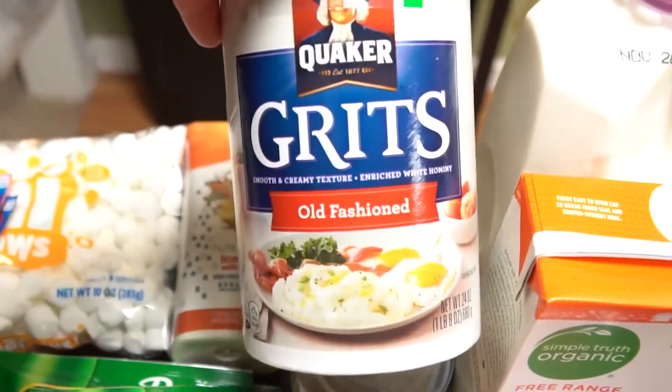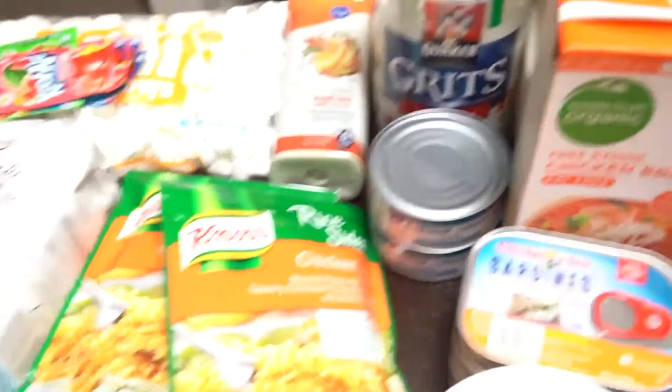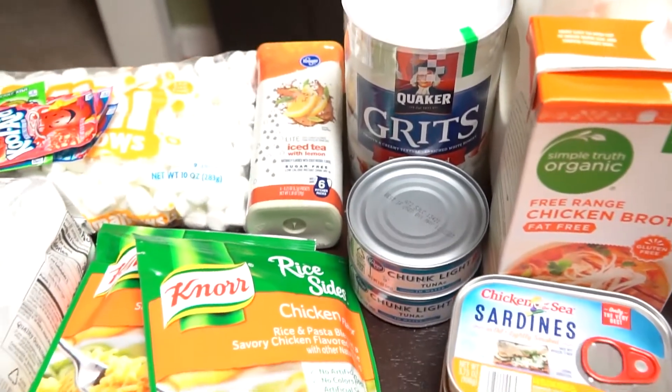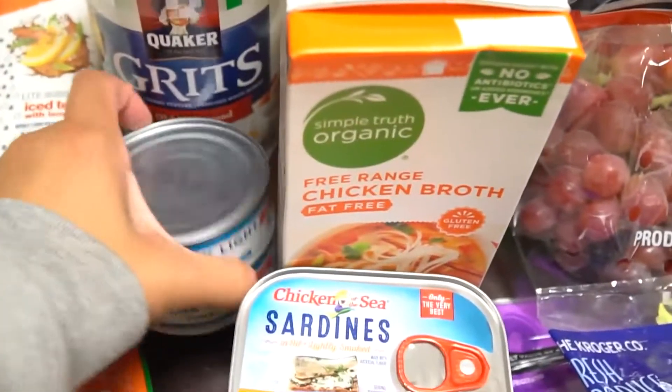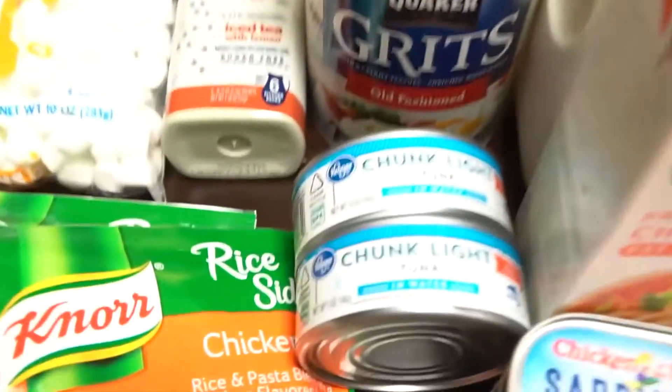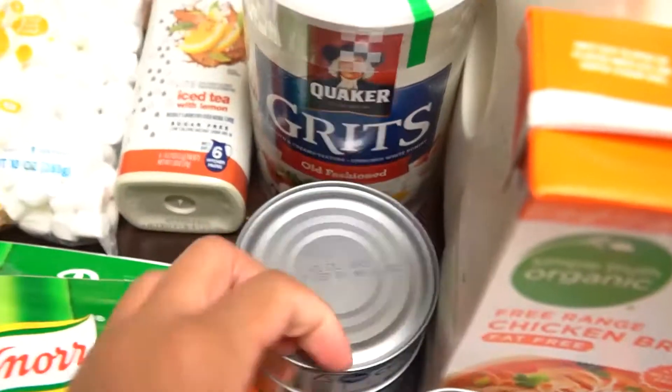I will be making shrimp and grits for breakfast sometime soon, so I had to restock on that. I like to buy the old fashioned ones rather than the ones that say five-minute, because they cook so much better on the stove.